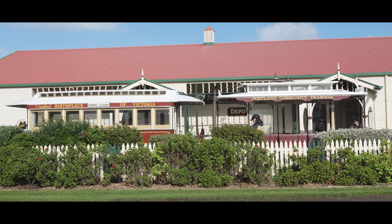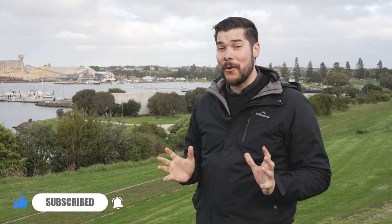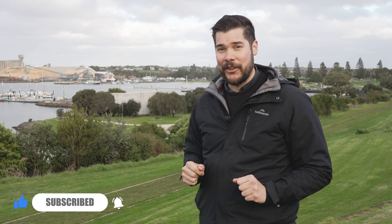The chances are if you come here, these trams will be running. Thank you all so much for watching. If you have any feedback about the Portland Cable Trams or any videos in general, please leave them in the comments below. Don't forget to subscribe so you can keep up to date with all the videos I have coming out in the future. Thank you all so much for watching and I'll see you soon.